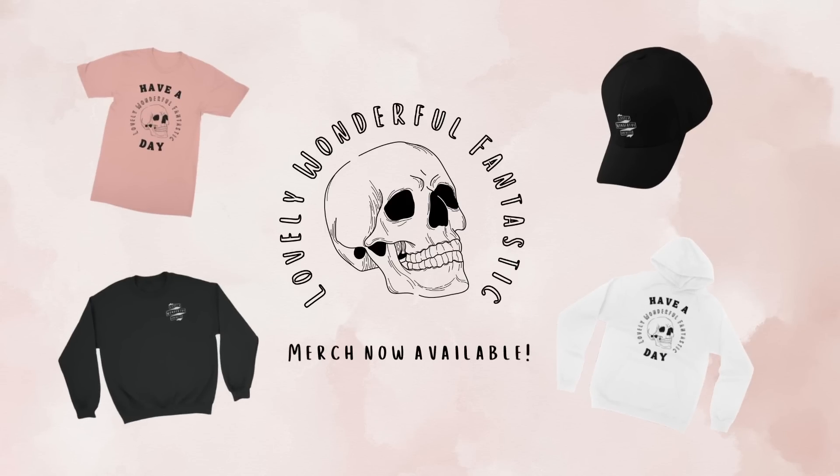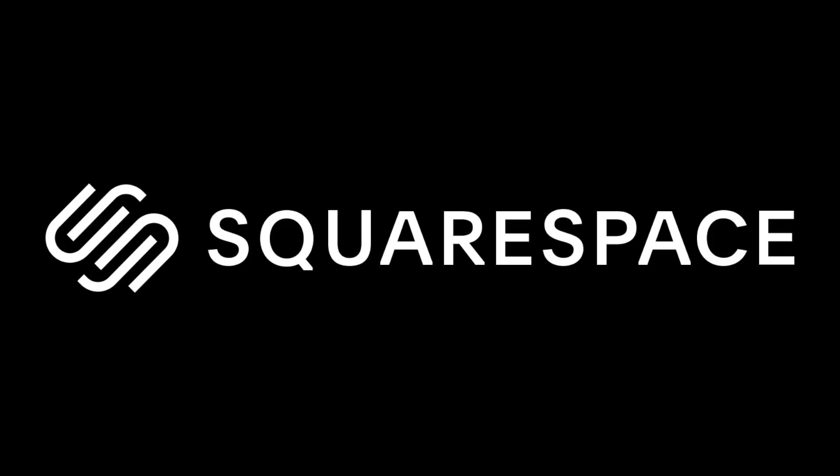I'm wondering just a little bit if it's just the tiniest bit scammy. Today's video is brought to you by Squarespace, the all-in-one platform to help build your brand and grow your business online.